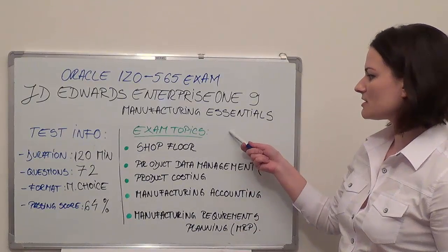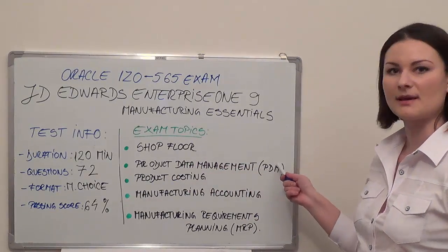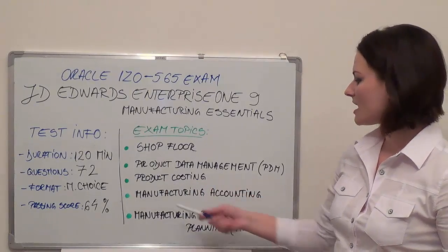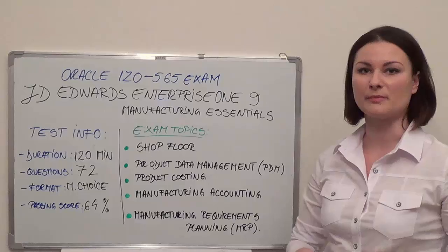The exam topics will also include: first, Shop Floor; then Product Data Management or PDM; then Product Costing; Manufacturing Accounting; and the last one is Manufacturing Requirements Planning, also known as MRP.